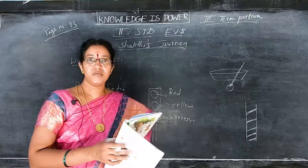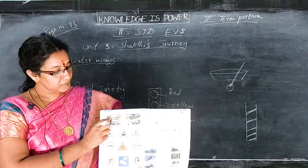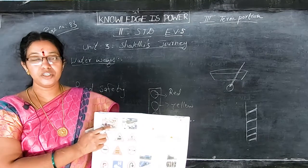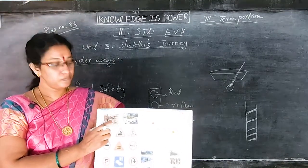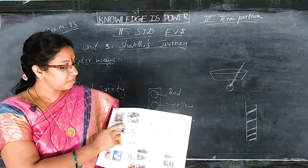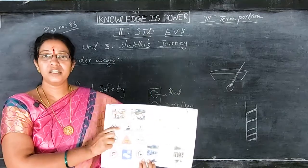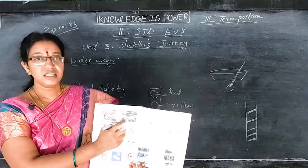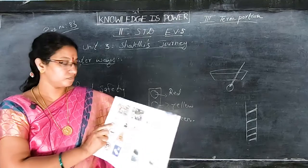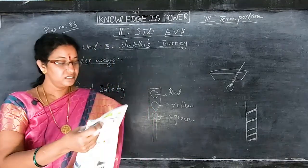If we cross the gate when it is closed, we will go into the wrong path and there may be an accident with the train. This is the wrong picture - crossing when the gate is closed is wrong. Now, common and important road signs.